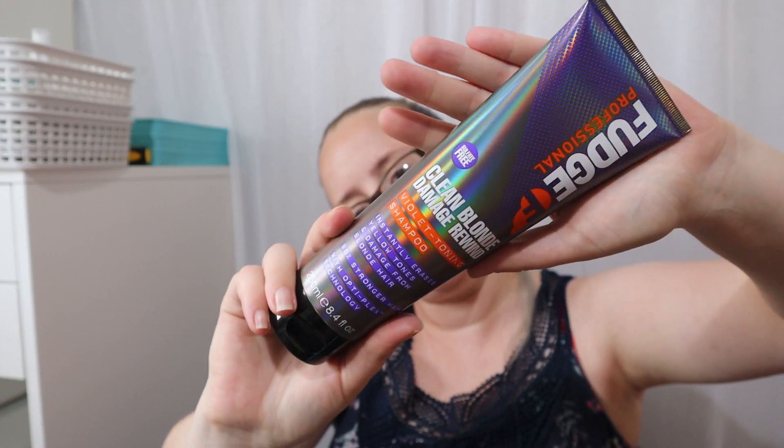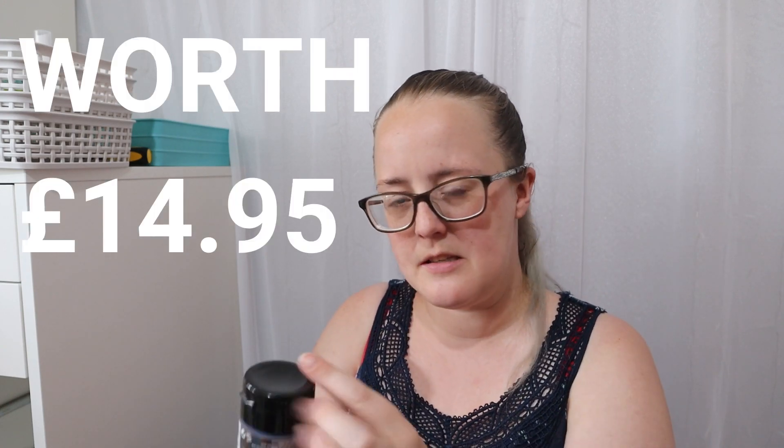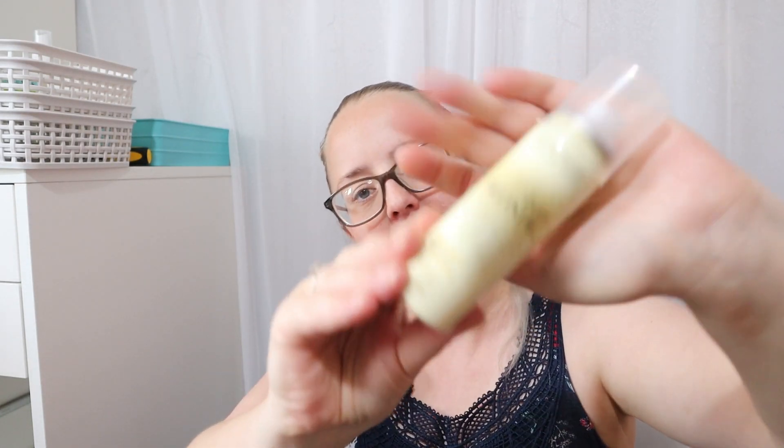Next I got the Fudge violet toning shampoo — the Clean Blonde Damage Rewind. I actually wanted to get their shampoo and conditioner set as well, but they sold out the day before I picked this box. That's what sometimes happens with Latest in Beauty — the products are there one minute and gone the next. This one is sealed so I'll keep it that way since I already have a purple shampoo on the go. Products do generally go off after a while.